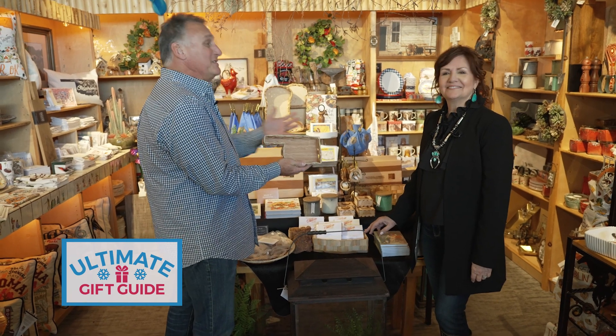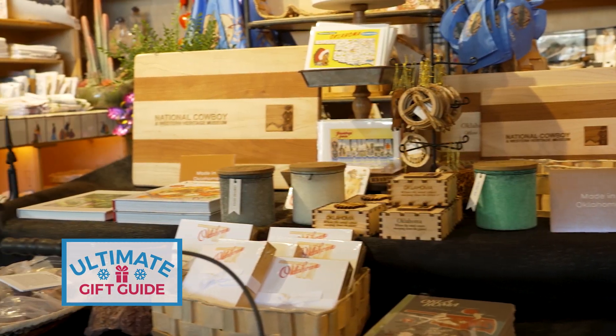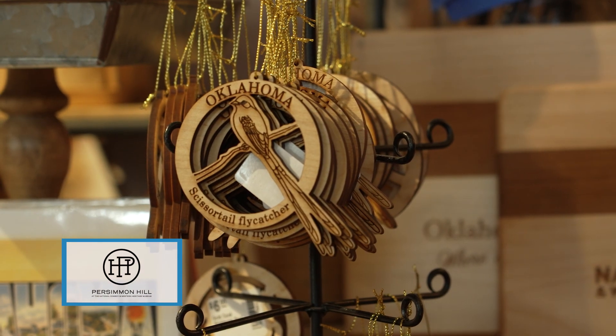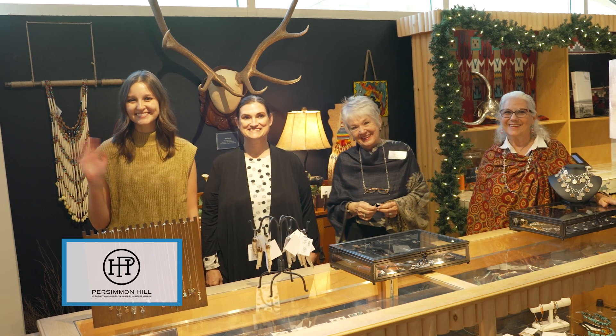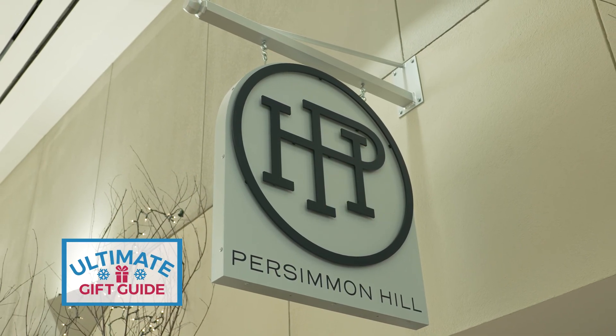Persimmon Hill has a great Oklahoma selection — all kinds of great Oklahoma products, from rose rocks to baskets to charcuterie boards to tea towels. Come see us and we can wrap it up and find that perfect gift for you. We have a great team of professional people that want to help you, and they will wrap it for you for free.